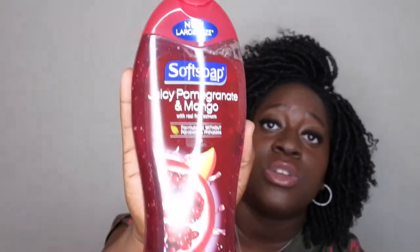The last item she got me is a Softsoap body wash. I don't think I've tried Softsoap body washes before, but I've been expanding the types of body washes I use — I used to exclusively use Bath & Body Works but I've been trying Caress, St. Ives, and now Softsoap. She got me the Juicy Pomegranate and Mango with real fruit extracts. It's a nice 20-ounce size, formulated without parabens, biodegradable cleaning ingredients, dermatologist tested, and pH balanced.